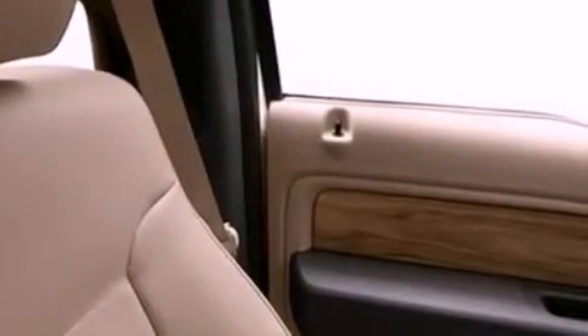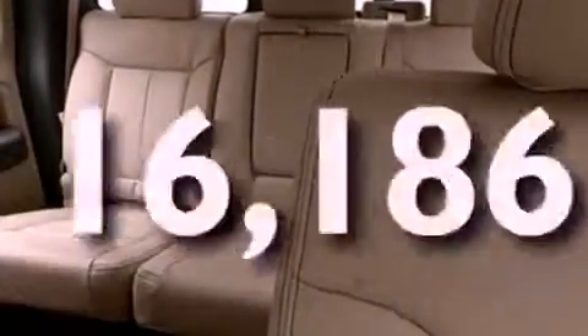An engine immobilizer theft deterrent system, 12-volt power outlets, an anti-lock braking system, side impact airbags, and this vehicle has fewer than 17,000 miles on the odometer.